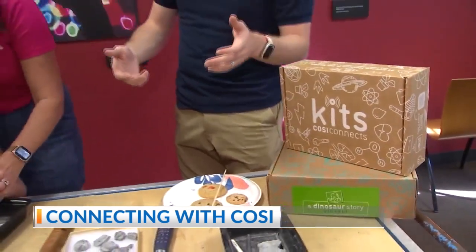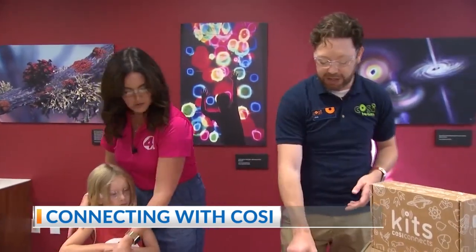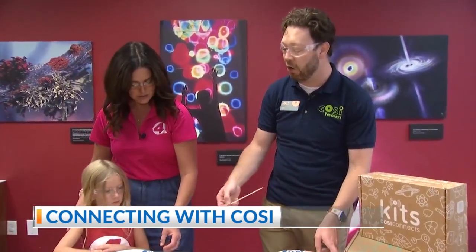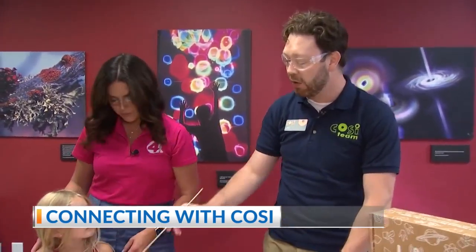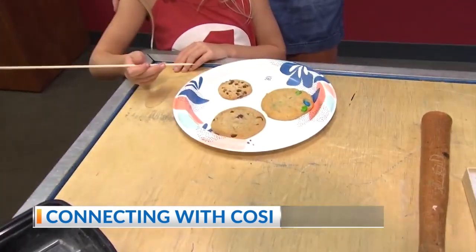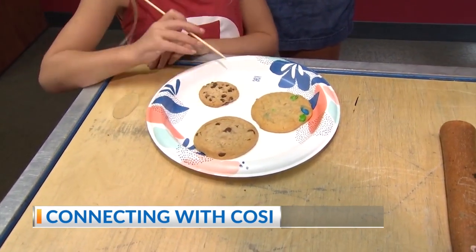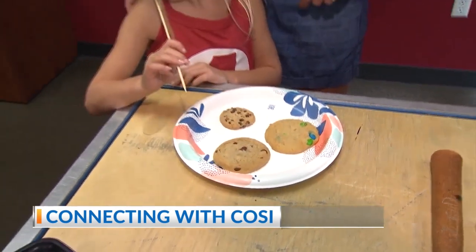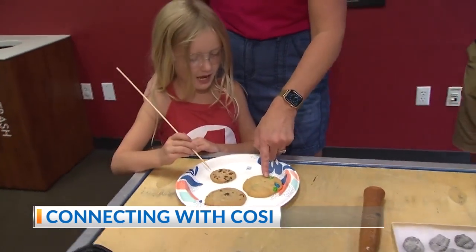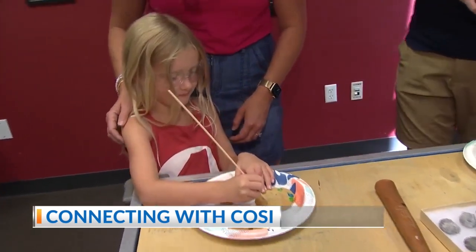Now, you might not have fossil-bearing shale lying around at home, but you can do a really cool version of this activity — cookie excavation! Just like there are different kinds of rocks, we've got three different kinds of cookies. We want to see if you can get the chocolate chips out. That one has M&Ms — it's like having different kinds of fossils.